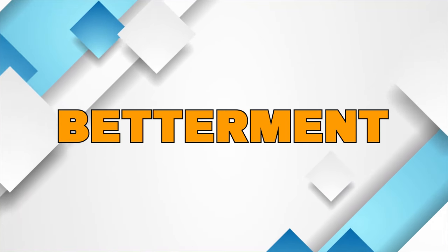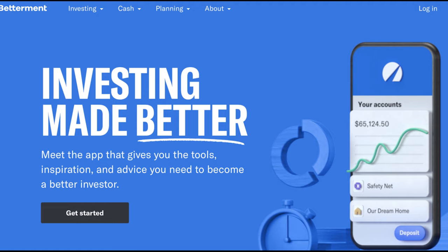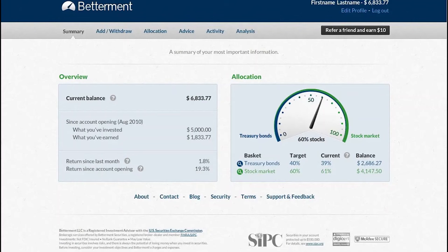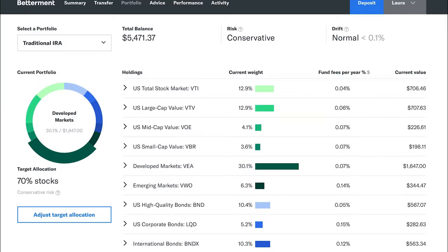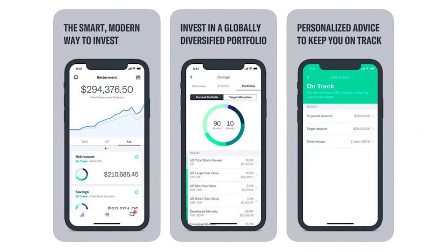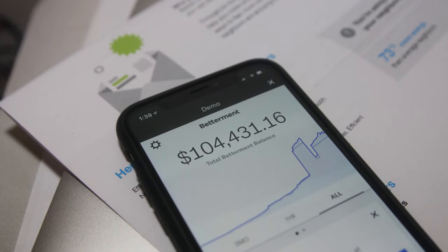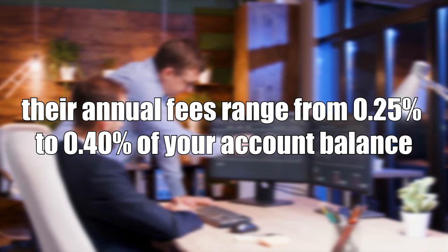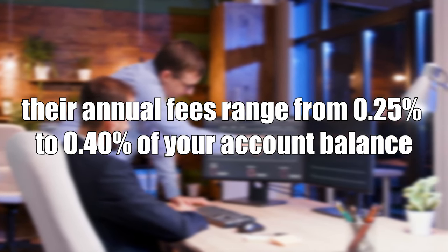Number 4: Betterment. Betterment was the first publicly accessible investment app to use a robo-advisor and is regarded as one of the best apps for tax-efficient investing. Betterment will build a custom portfolio for you after conducting an initial survey, and it will automatically harvest tax losses across all of your accounts. A digital portfolio or premium portfolio are your options as an investor. With the premium option, you'll have access to certified financial planners and advice on outside investment accounts, but you'll need a minimum account balance of $100,000. Betterment is not the best choice if you're looking for a fee-free app, as annual fees range from 0.25% to 0.40% of your account balance.